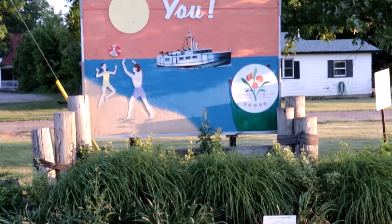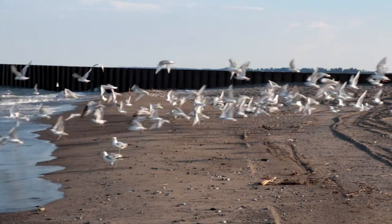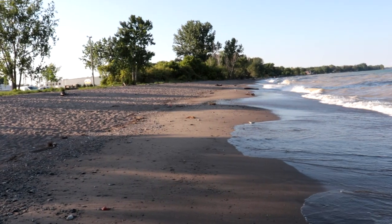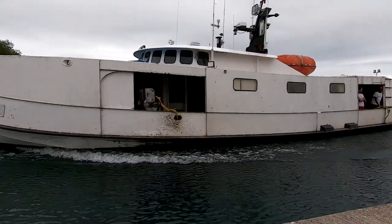Alright guys, a little windy out here — I hope you can still hear me. We are continuing our beach theme video today; we are in Wheatley. Now this lake behind me here is Lake Erie, the same lake as Leamington. If you watched the Leamington video, their beach did not fare too well. Here in Wheatley, this is in Chatham-Kent. The Leamington beach is in the county of Essex — two different governments.